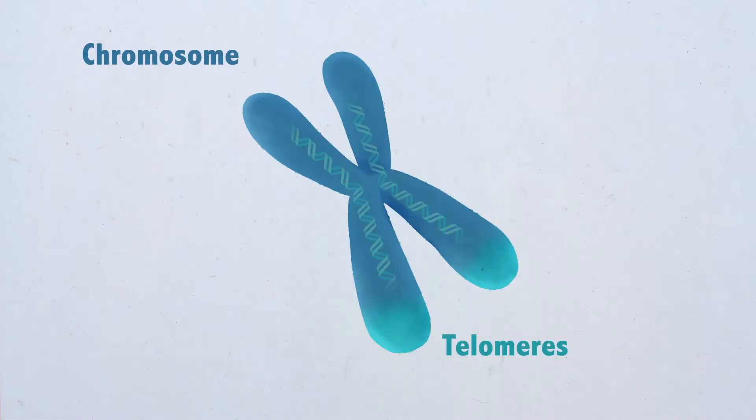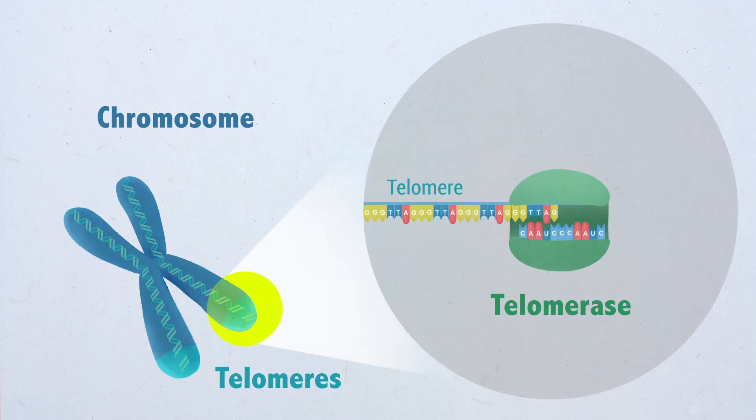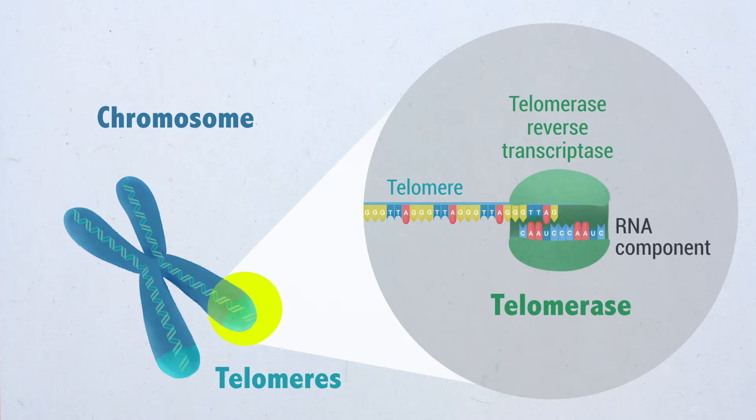Mammalian telomeres are protective structures at the ends of chromosomes. The enzyme telomerase, composed of two subunits — the telomerase reverse transcriptase and the RNA component — is used as a template for the de novo addition of telomeric repeats to chromosome ends. Adult tissues, including the stem cell compartments, do not have sufficient telomerase activity to compensate for the progressive telomere shortening associated with cell division throughout lifespan.